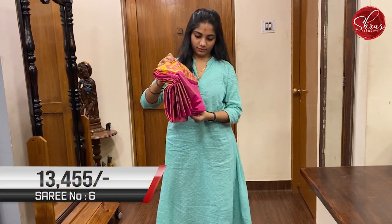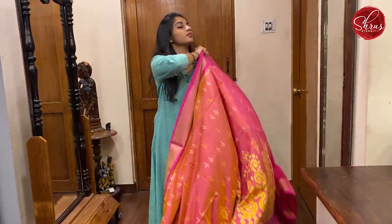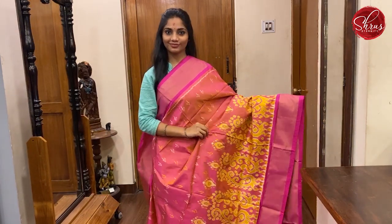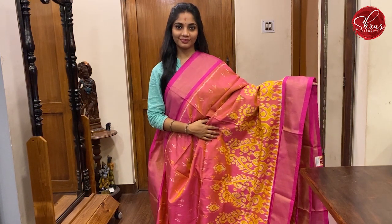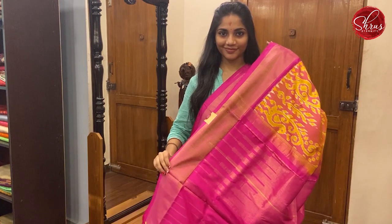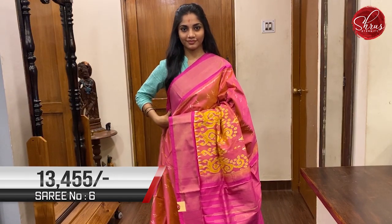Last saree for this session, saree No. 6, priced at 13,455. This is a very subtle goldish orange with pink combination — very sober and pleasing to the eyes. The bottom border has a very unique peacock ikat weaving on it. The top and bottom borders are gold zari pink borders. That's the pallu — gold zari pallu on a pink base. And a plain pink coloured blouse with borders that you can use for sleeves. This is saree No. 6, priced at 13,455.